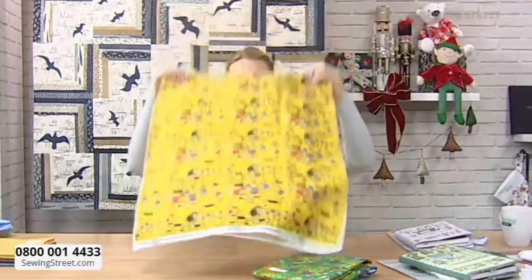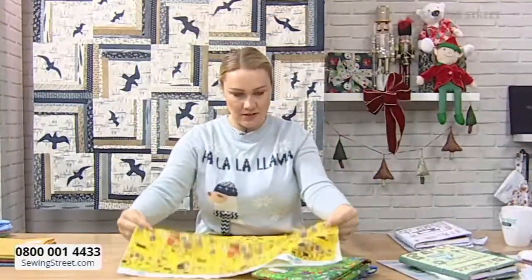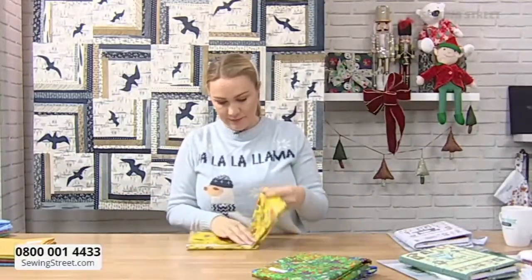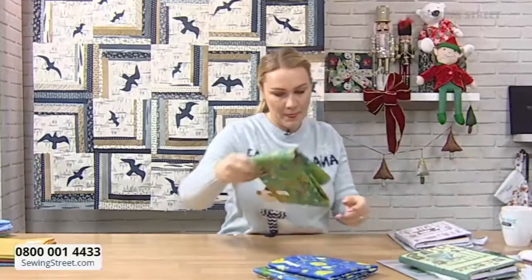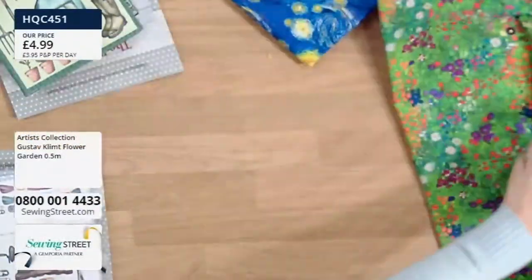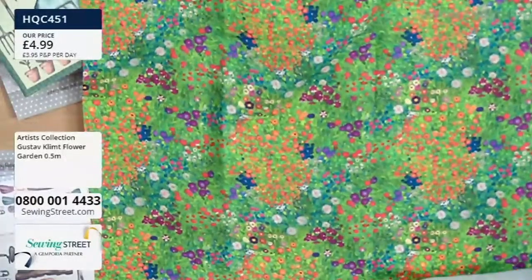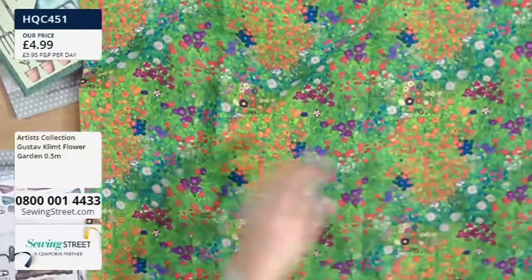Right, I've still got loads to get through. This one also complements as well - it's another Klimt one. Here we go. And it's again wide. This is lovely. It's another wide artist collection - 140 wide I believe. Flower Garden, this print is called.